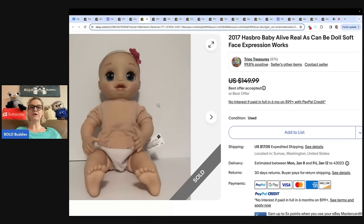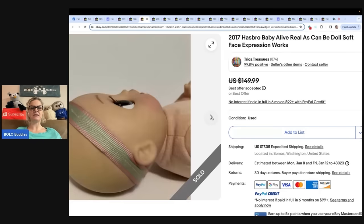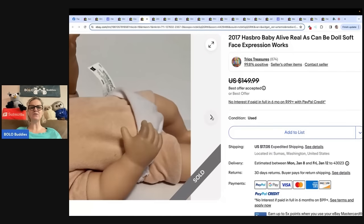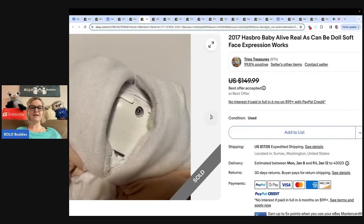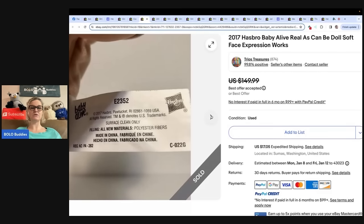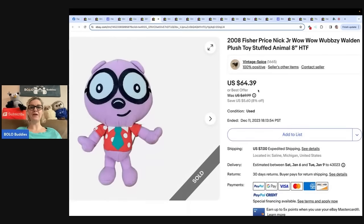Sold for $113, eBay store Trio's Treasures. Baby Alive with the soft face — I know Dad Planet told me about it. If you guys are not following Dad Planet, definitely check him out. Look, it's scuffy on the face, not in great condition, and still sold for that much money. Be on the lookout.